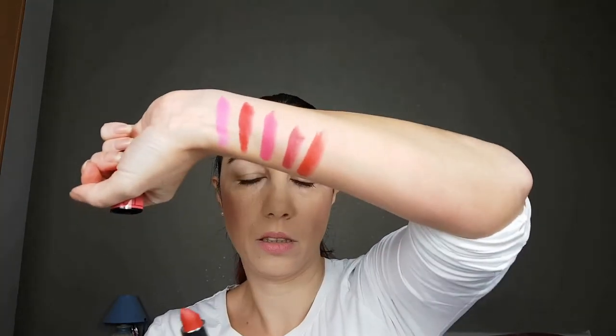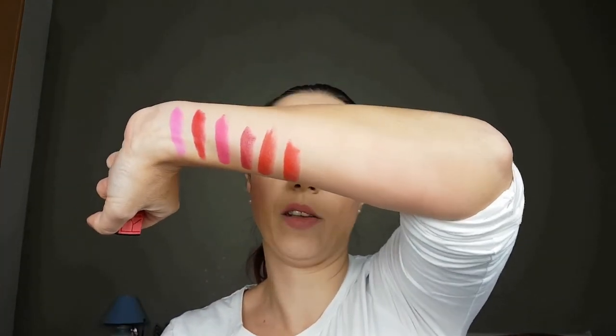These are new ones, separated into nude-pink and red. This is Everyday Red — it is a little bit on the orange-brown side. And this is Sunbaked Red — this one is a little bit brighter and it is more of a blue-toned red lipstick.